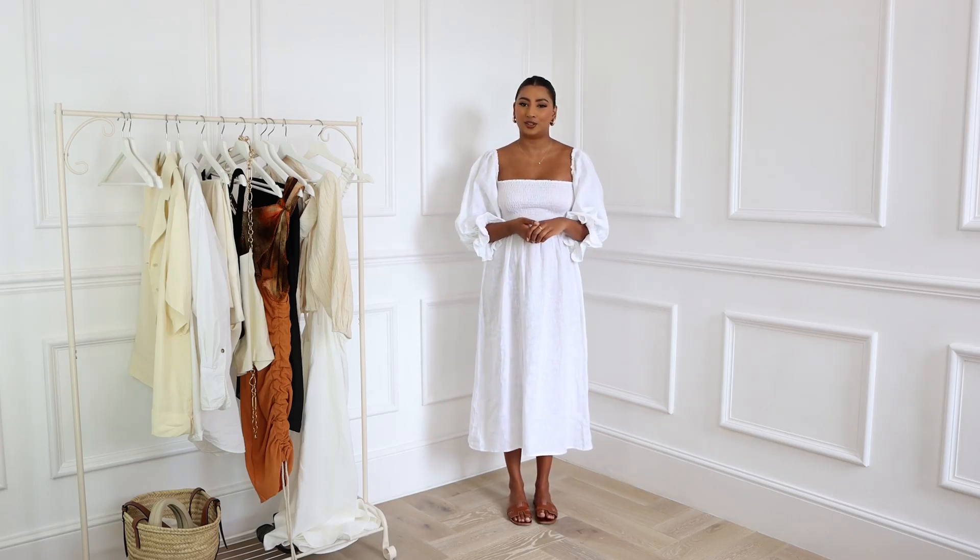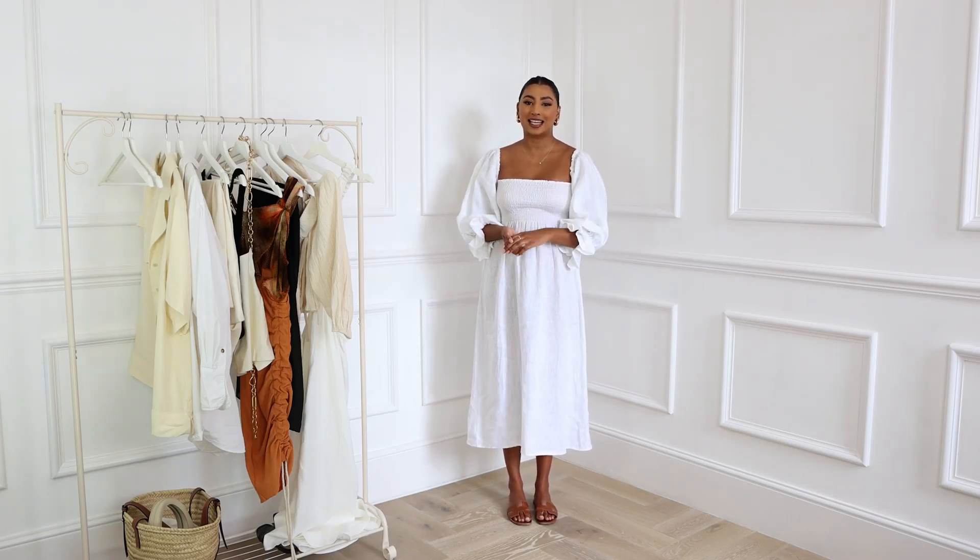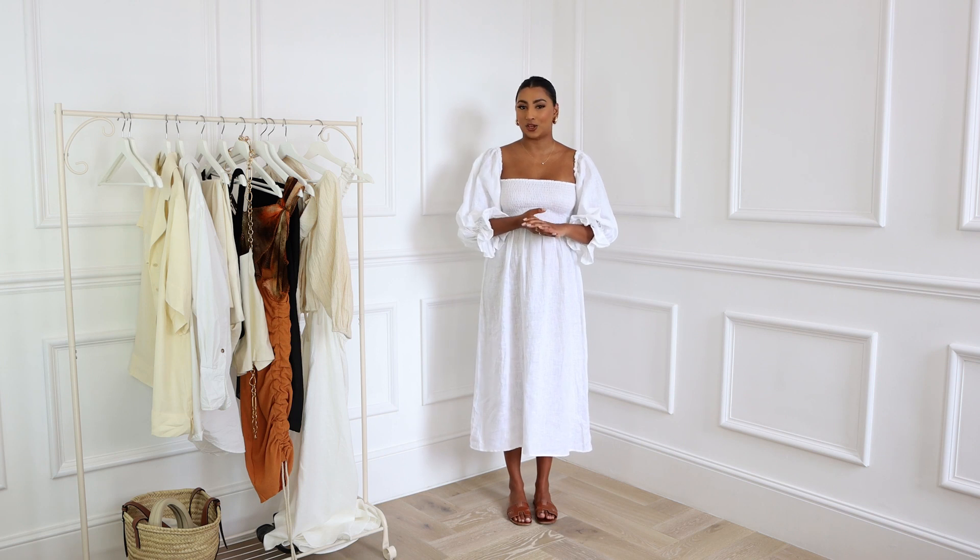Welcome back to my channel, or if you're new here, my name is Nuri. In today's video I have a summer wardrobe essentials video. I've just come back from Ibiza, so I know exactly the pieces that I reach for the most. I'm also going to be showing you different outfits so you can get some summer outfit inspiration and know what pieces you'd need in a capsule summer wardrobe.